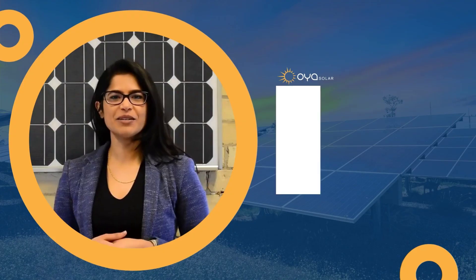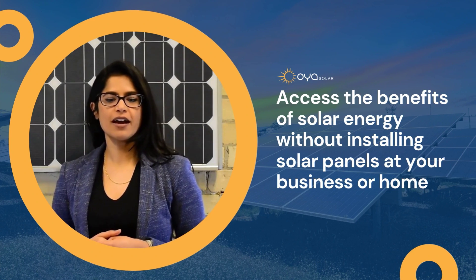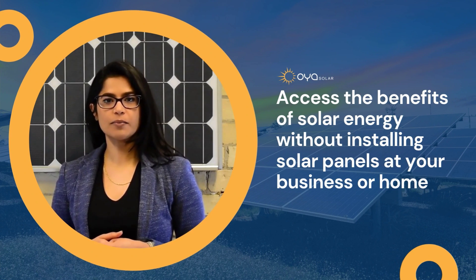Hi, I'm Pallavi from Oya Solar and I'm here to explain Community Solar. Community Solar is a way for you to access the benefits of solar energy without installing solar panels at your business or home.